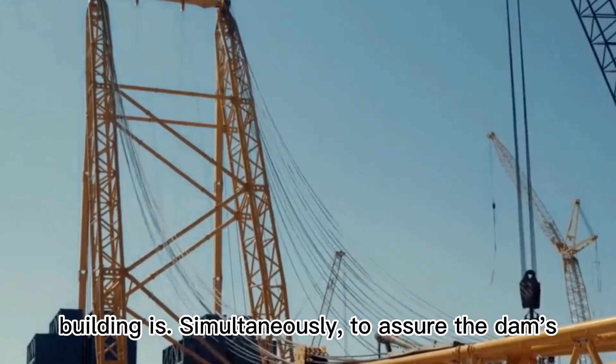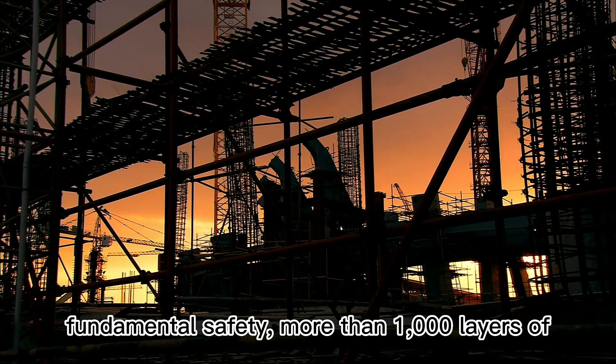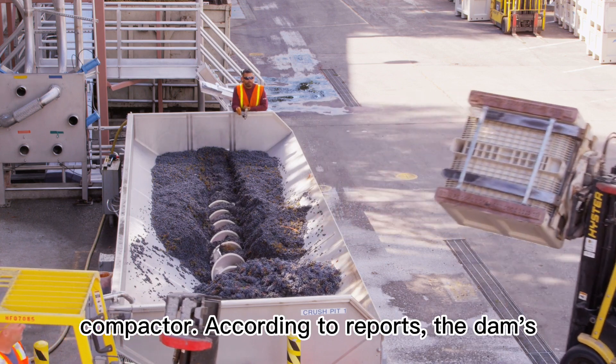Simultaneously, to assure the dam's fundamental safety, more than 1,000 layers of sand should be placed beneath it, with each layer compacted and strengthened by a roller compactor.